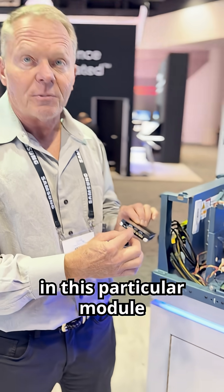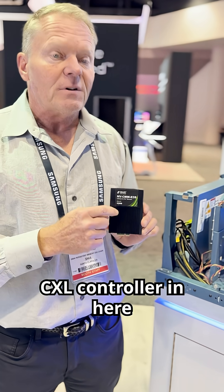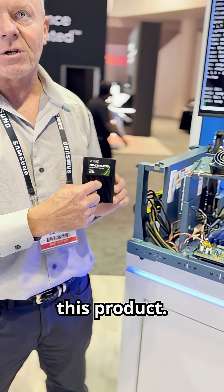It has super caps on this particular module. You're using Microchip's CXL controller along with an FPGA, and that's what powers this product.